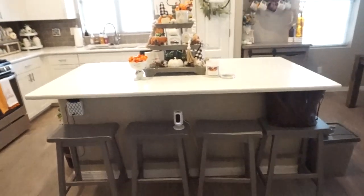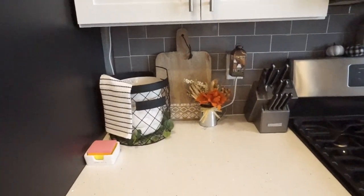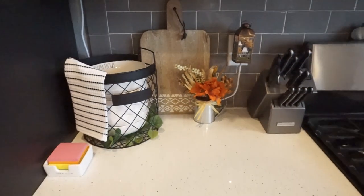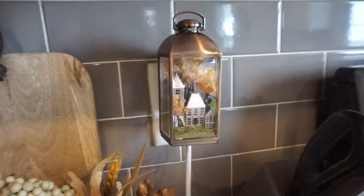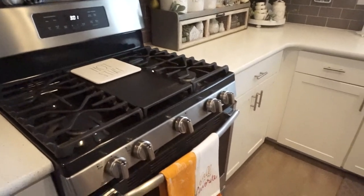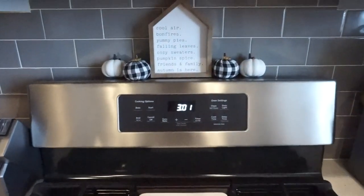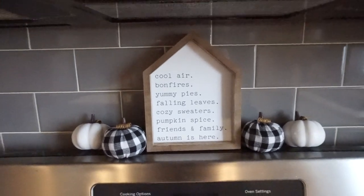If you have any bar stool recommendations send them over on Instagram. Moving over to the side of my fridge area — I didn't really decorate too much here. I just put a cute pitcher with some fall floral inside, which was $2.98. I also have my Bath and Body Works wallflower plug-in. Moving over to my oven area, I have some fall towels from the Target dollar spot, and right above the oven I have a sign also from the dollar spot along with some pumpkins from Hobby Lobby.